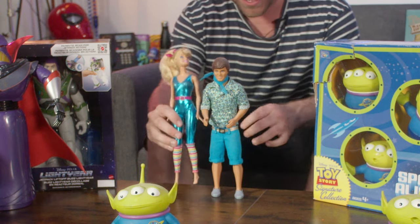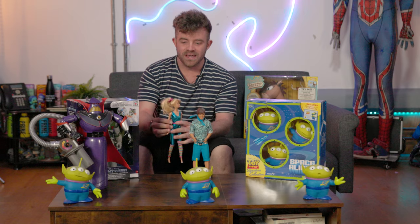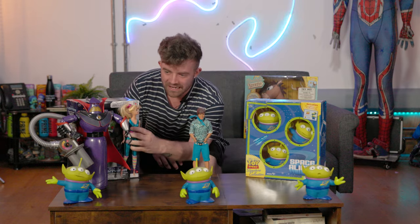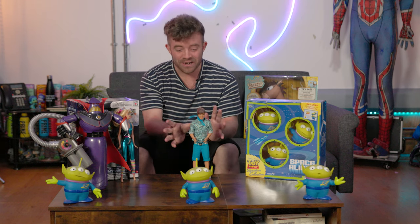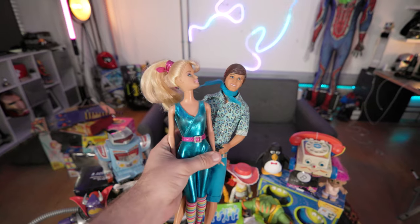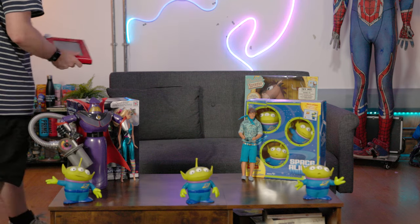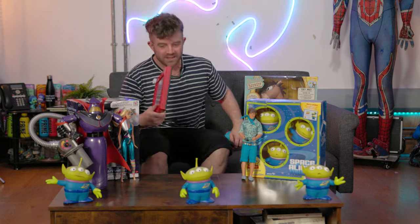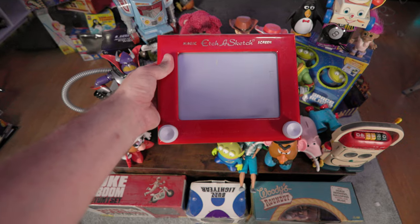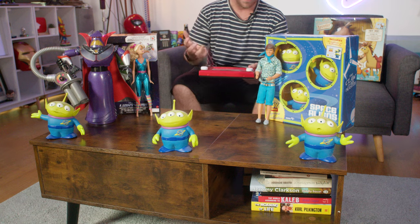This is Barbie Ken from Toy Story 3 — first time I've ever bought a Barbie doll, just so you're aware. These were also on the Signature Collection — they're pretty much screen accurate. I don't care what anyone says, you don't need a Signature Collection version of Barbie and Ken because they're just Barbie and Ken. This isn't really a Toy Story thing — this is just an Etch-a-Sketch.